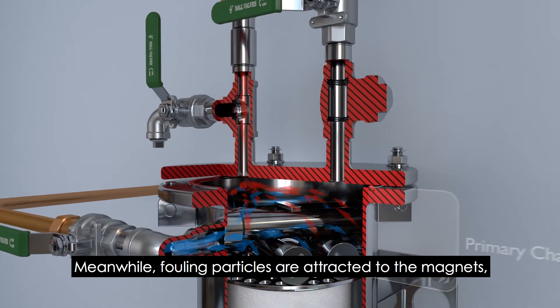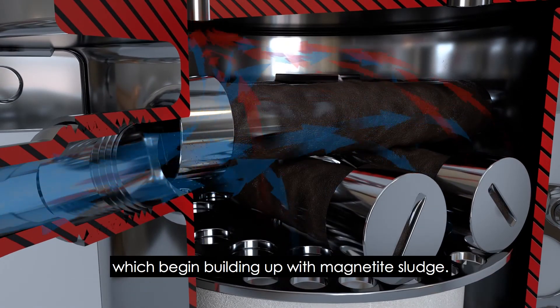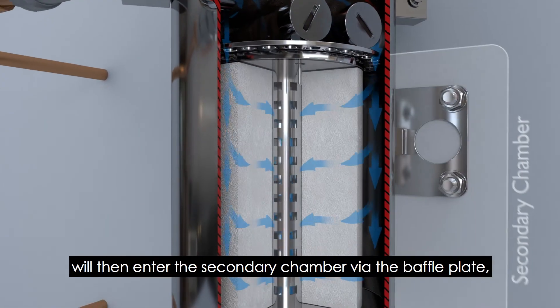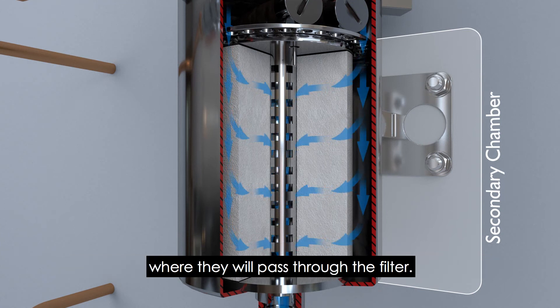Meanwhile, fouling particles are attracted to the magnets, which begin building up with magnetite sludge. Having passed through the primary chamber, the water particles will then enter the secondary chamber via the baffle plate, where they will pass through the filter.